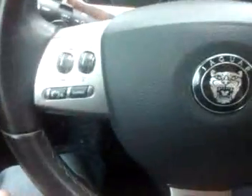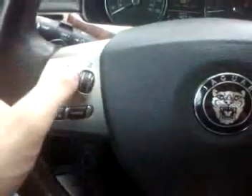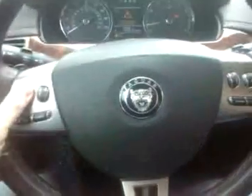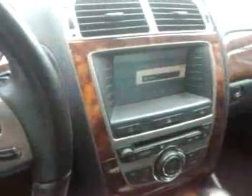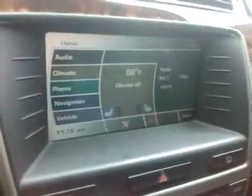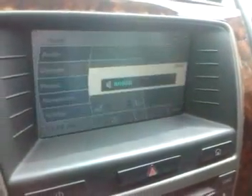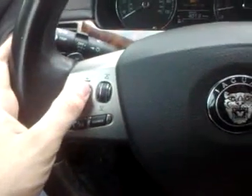The steering wheel controls work. Over here you have the controls for the radio — volume, channel up and down. It changes the station. It all works perfectly.